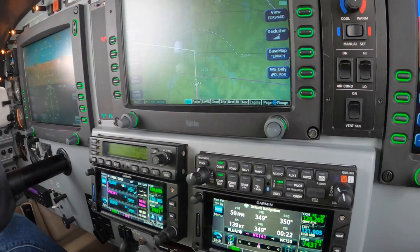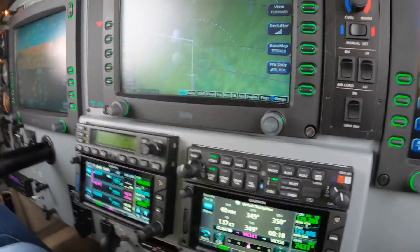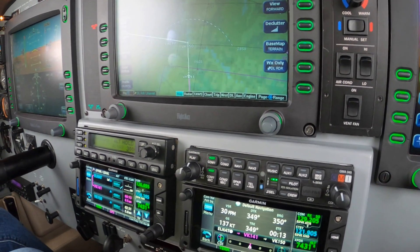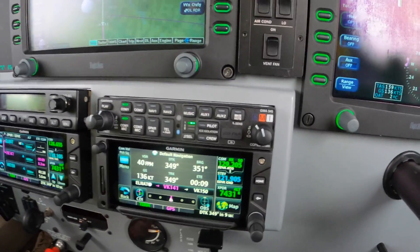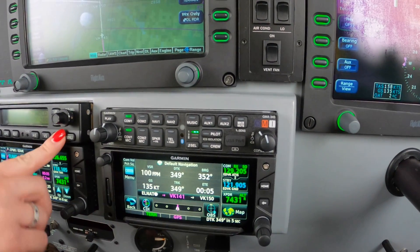When the white banner flashes, we do the next thing. 500 pounds is just perfect on the torque. Altitude 1000 to go — one to go. And there's the white banner. VS. And five hits.